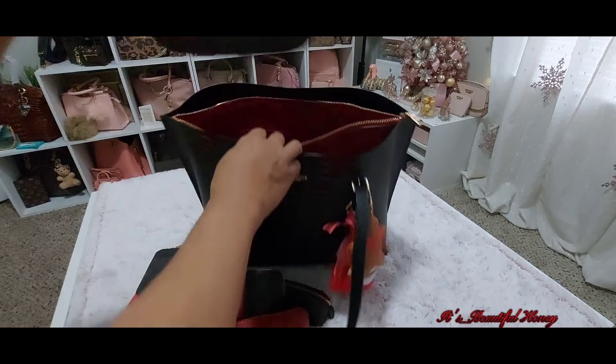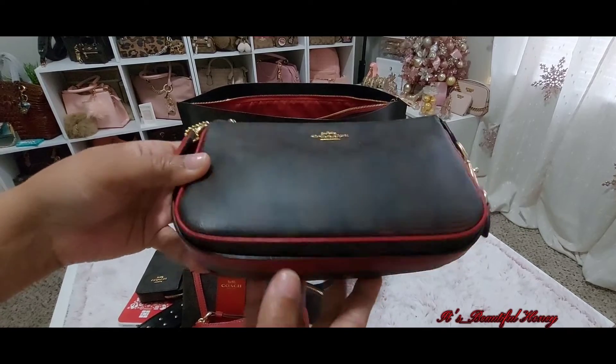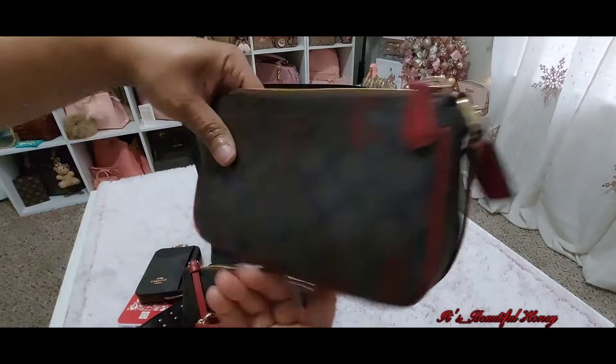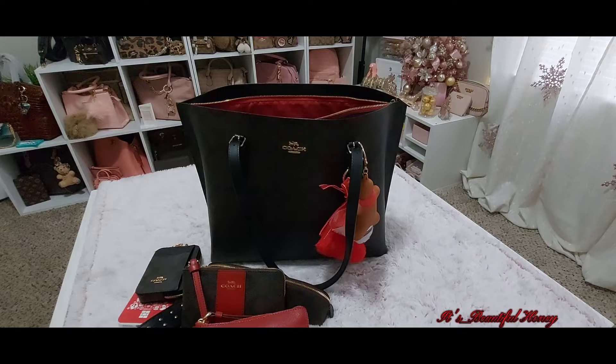Next, in this middle compartment, I have a Coach Nolita in the same color. I already have the strap tucked in — it has the red trimming around the side and red on the zipper pull. I'm using this as my little grab-and-go or catch-all shower bag, and also now as my little cosmetic pouch.